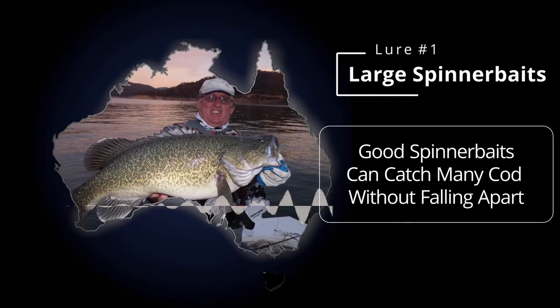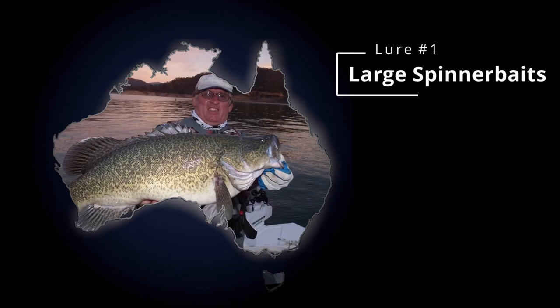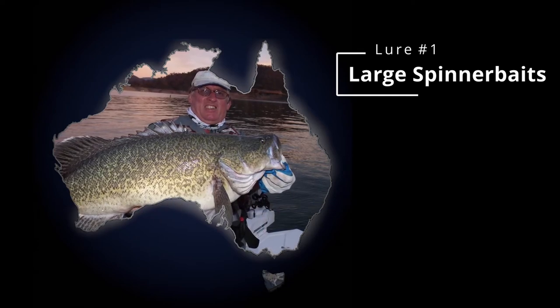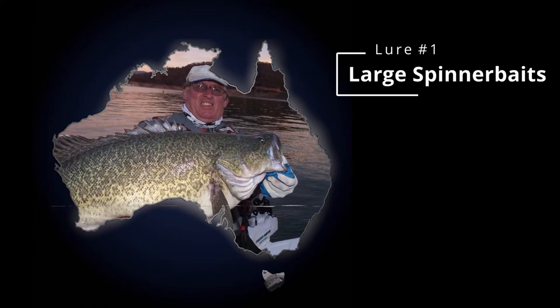They're really well made. I've had probably a dozen cod on the one spinnerbait and they've still held together. The guys that are making them are the ones that use them. I'd say all the operators I work with that make them have started out making them for themselves - thought they'd try to cover their costs rather than make a million dollars, and started selling them. They're really good guys, do a really good job, and they're particularly made for our fish.